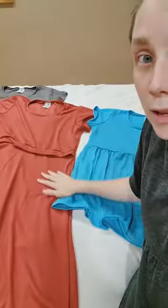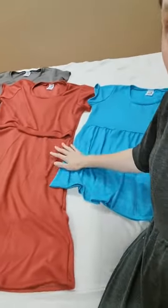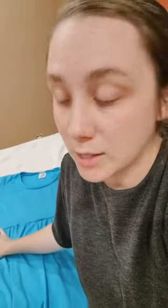This here is an A-line skirt. You can get all of these in either A-line or a gathered skirt like this peplum. You can get all different sleeve lengths — sleeveless, short sleeve, elbow length, and long sleeve. So we have a lot of options for that.